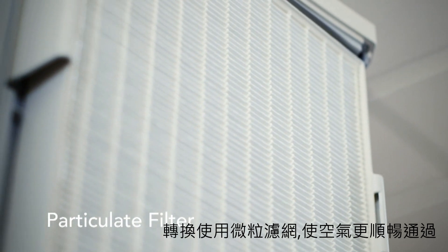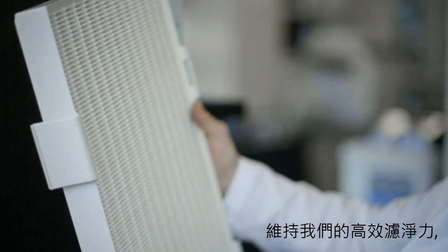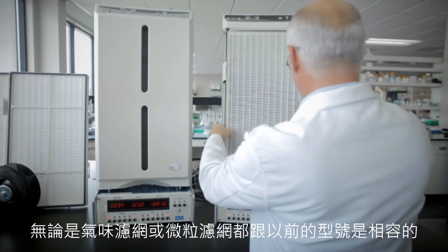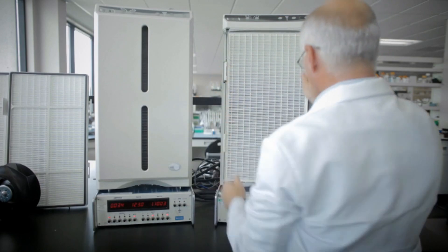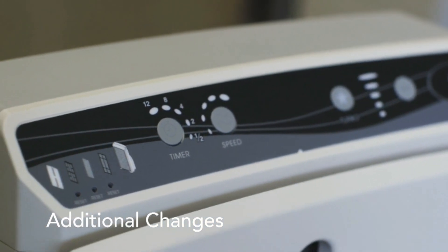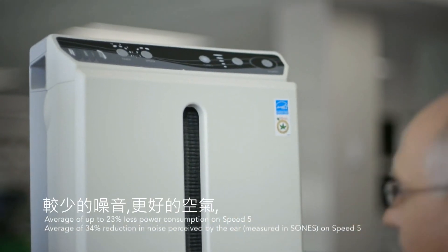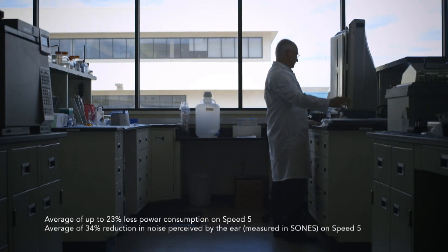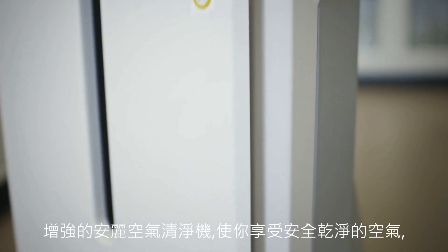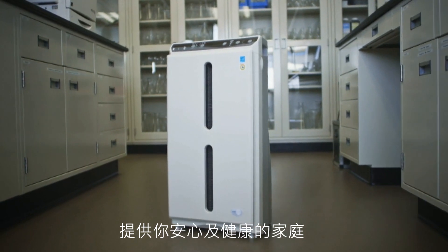Changes to the filter media on the particulate filter allow for better airflow while maintaining our superior filtration performance. Both the odor and particulate filters are compatible with previous Atmosphere models. We've also changed the graphic display and the control assembly. All these changes result in less power consumption, less noise, and better airflow. The enhancements to the Atmosphere air purifier allow you to enjoy safe, clean air, providing you with peace of mind in supporting a healthy home.